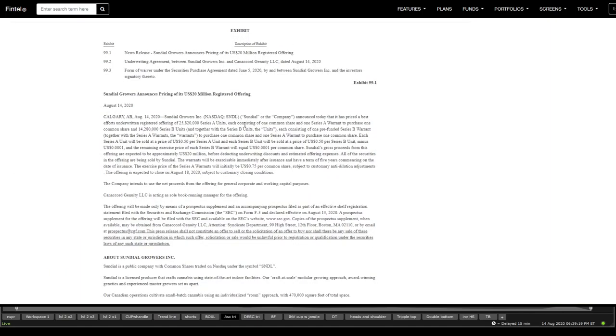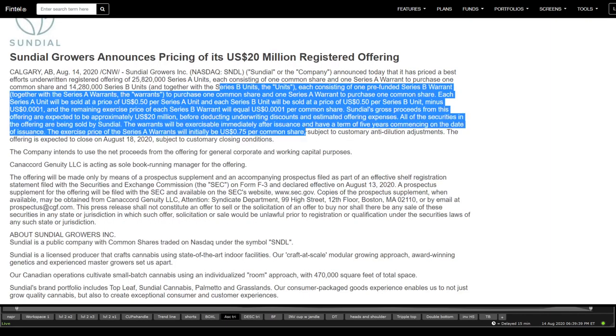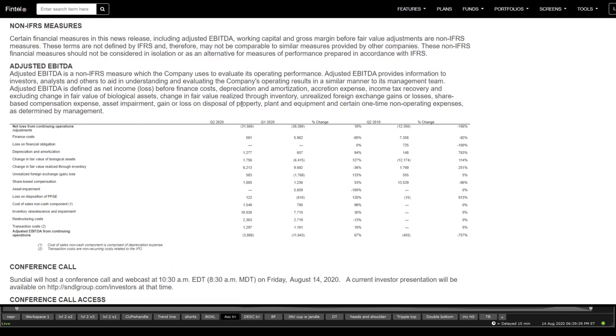It is currently trading only on Nasdaq and the current offering price is 50 cents, closing on August 18th — next week on Tuesday. The warrants will initially be exercisable around 75 cents, so that's another price point to keep in mind. This is from a different filing on the 6K.